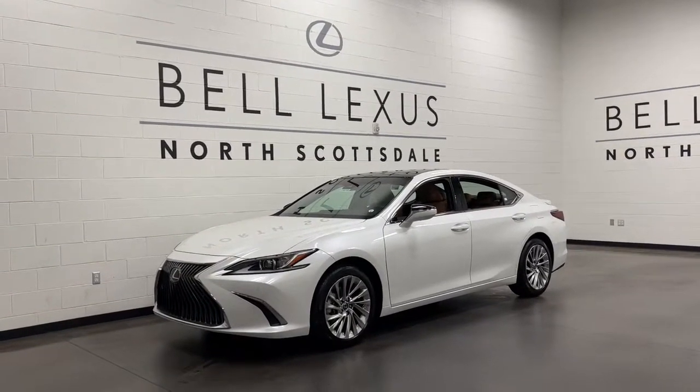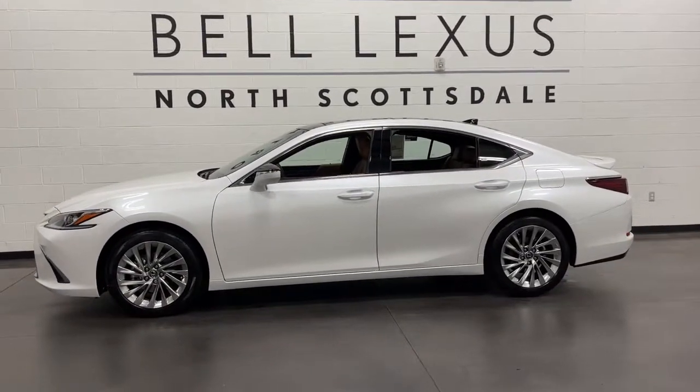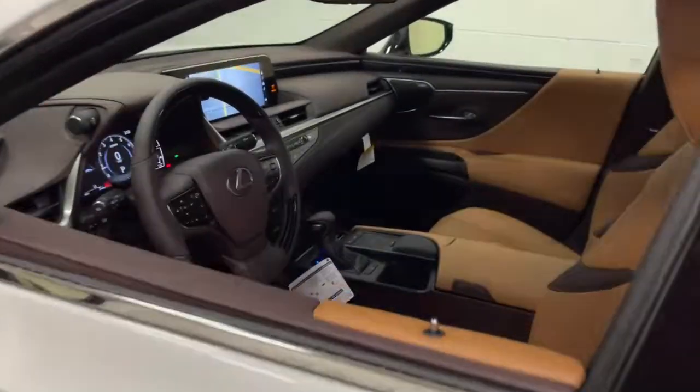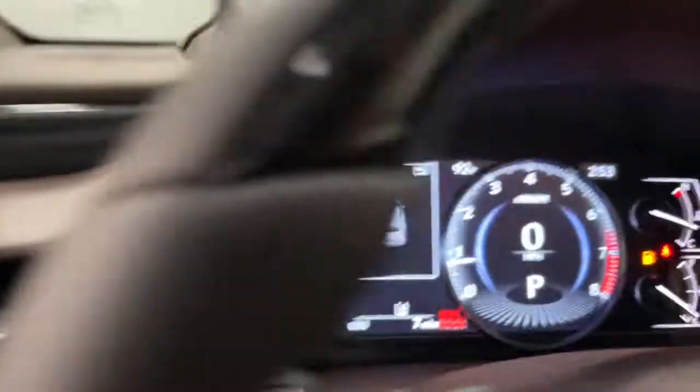Get into the 2021 Lexus ES. Here's a seductively styled ES that's loaded with desirable features. From its daring coupe-like silhouette to its spacious refined interior and suite of safety and infotainment tech, this plush midsize sedan thrills and delights at every turn.